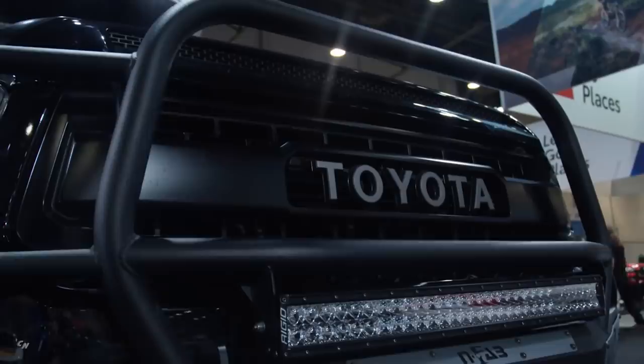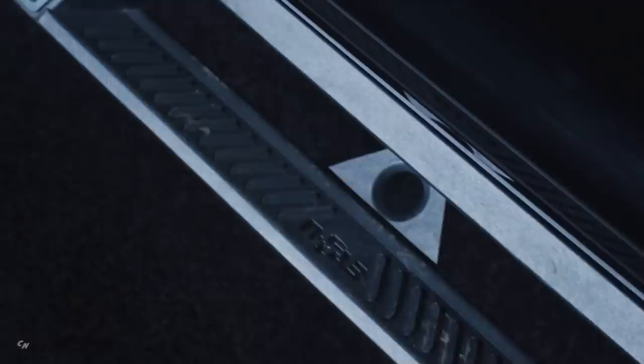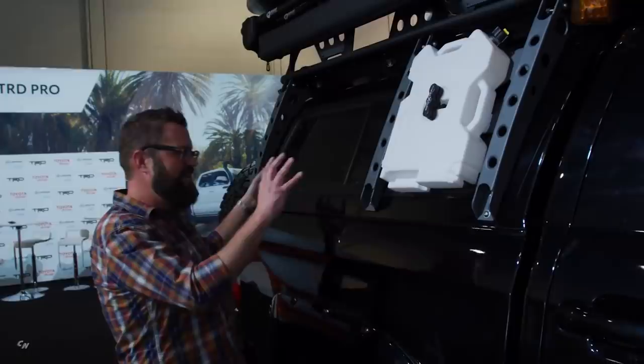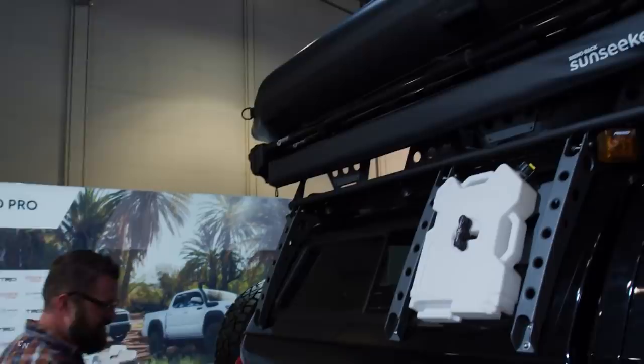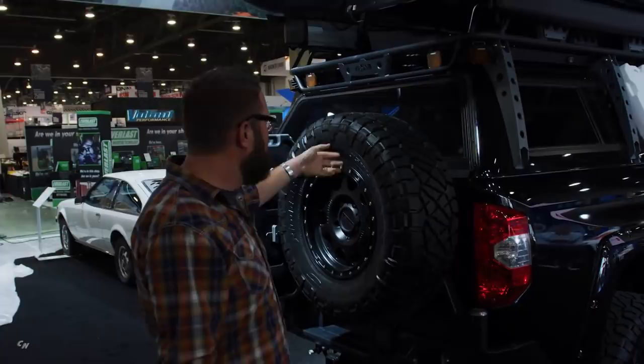LED lighting everywhere. Custom roof rack — that's holding his boat, because you need a roof rack that'll hold your boat. Huge infab sidesteps here. He's got lockable storage on the inside. When you have the ability to customize something the way you can with one of these Tundras, he's got a sunshade that pops out, airbags in the rear. The rear of the truck is really where it shines — you've got all these different gas cans, a spare tire mount, everything you could possibly need, plus a dual-climate cooler in the back.